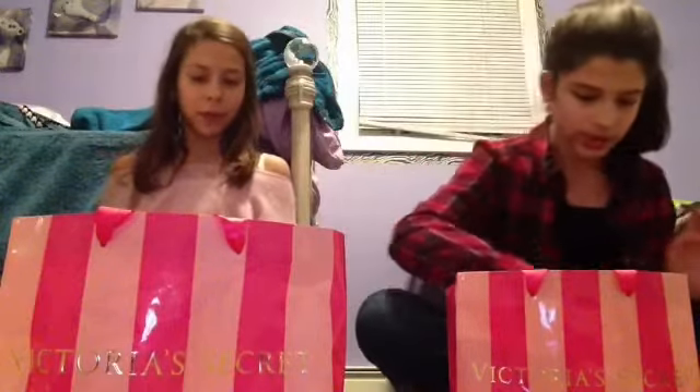The first store we went to was Victoria's Secret and they actually had a sale going on where it was buy six for $35 on beauty products. We decided to split it in half so she gets three and I get three.